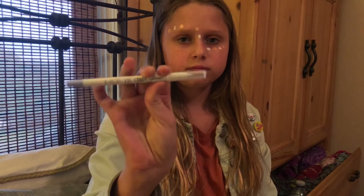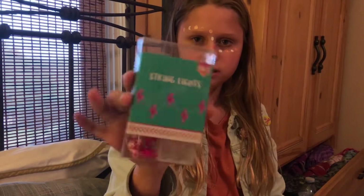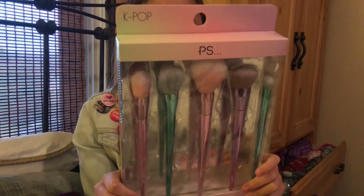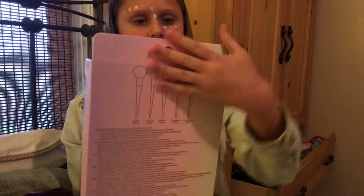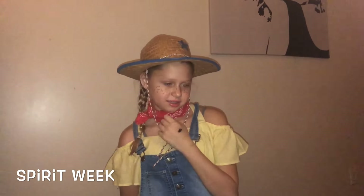These flamingo string lights and this brush set with a powder brush, a contour brush, a buffing brush, a foundation brush, and an eyeshadow brush — pretty packaging.